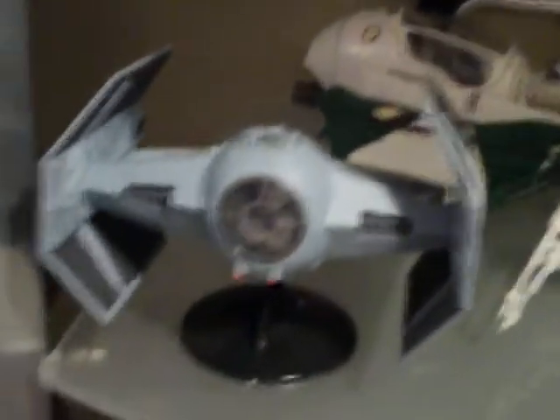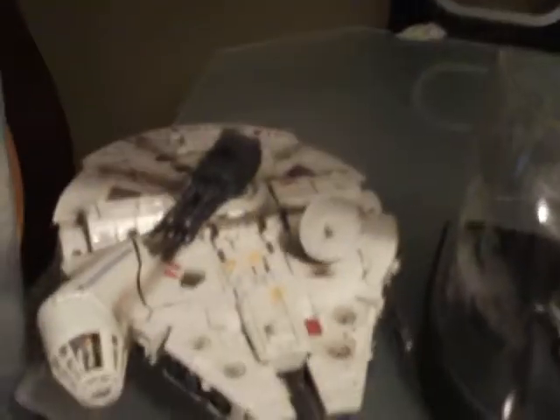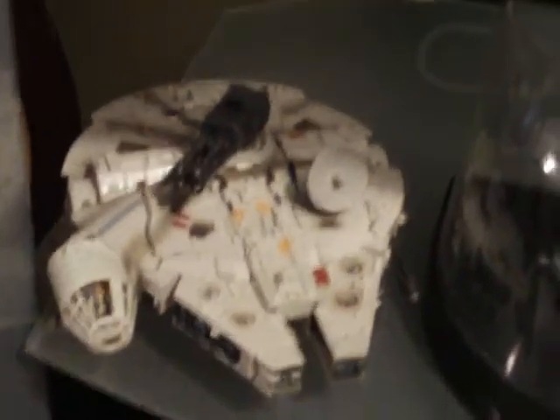These are the Action Fleet series — Darth Vader's TIE Fighter. And then I've got one of the Snap-Tite models: Darth Vader's TIE Fighter, Luke's X-Wing, and then Obi-Wan's Starfighter there in the back. The Millennium Falcon here is actually a Transformer — it breaks into two pieces and turns into Han Solo and Chewbacca. And then a Titanium Series AT-AT — kind of cool.